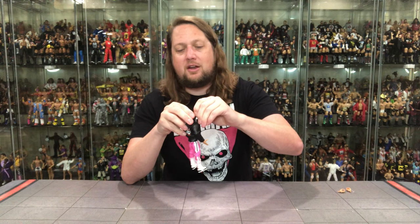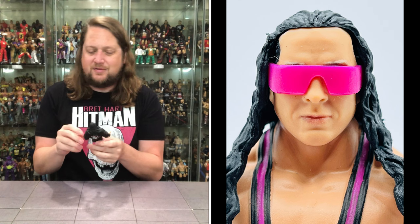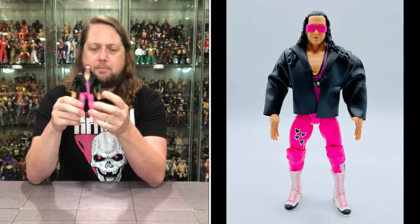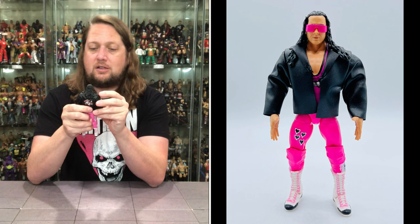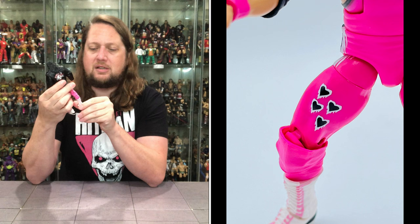Bret Hitman Hart has a little plastic rubber band over his head to make sure those glasses do not fall off — I do appreciate that. Because there would be nothing worse if you're a mint-on-card collector and those glasses fell off or they're halfway dangling down his face. Now this is Bret in the all pink and black attack — every once in a while Bret would wear the all pink. Pink singlet, pink pants, pink knee pads — looking really good, pretty in pink some may say. You got the old Hitman logo right there on the singlet as well.